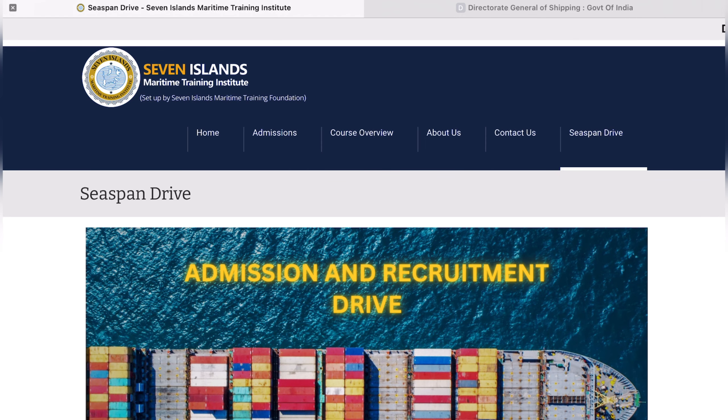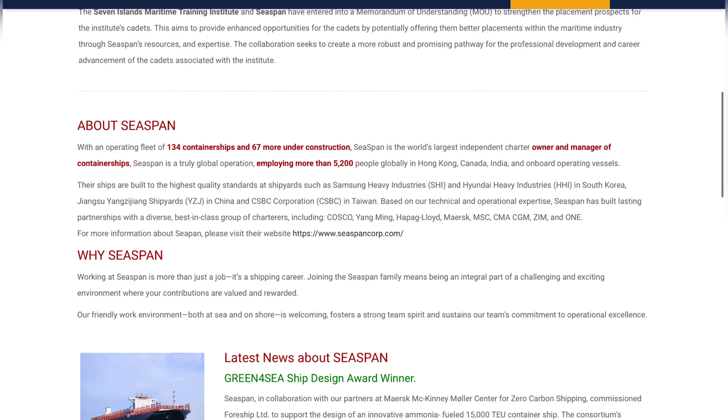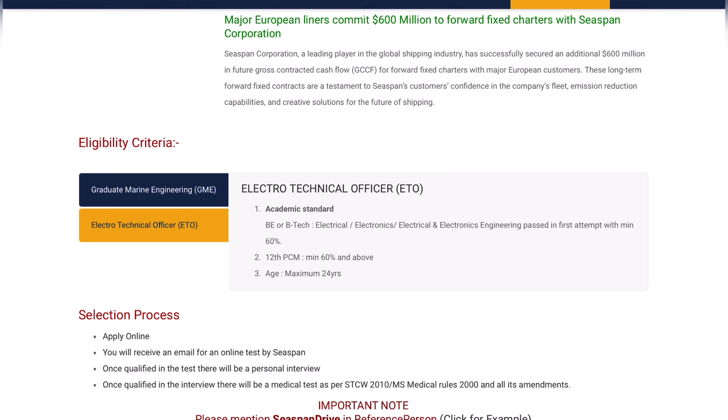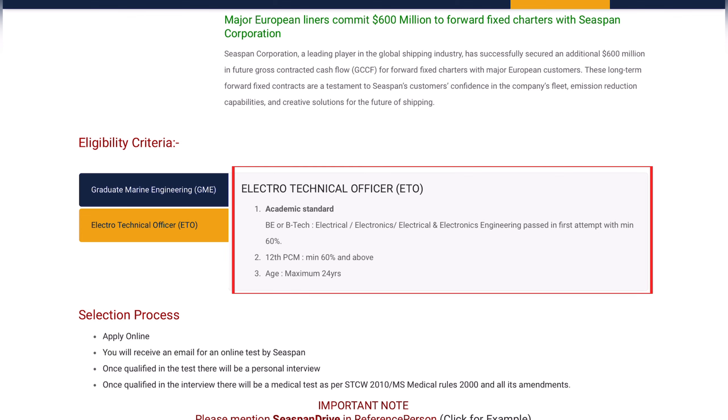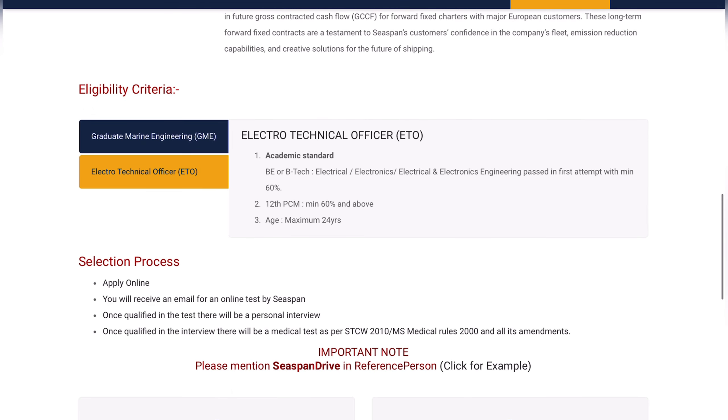A good part about this college is the sponsorship by CSpan Drive. CSpan is a very good company and they are giving sponsorship to students taking admission at Seven Island. However, the eligibility criteria for CSpan is different — whereas Seven Island admits both B.Tech and diploma holders, if you want to get into CSpan you must have at least a B.Tech degree, passed in the first attempt with a minimum of 60%, Class 12th PCM minimum 60%, and maximum age of only 24 years.